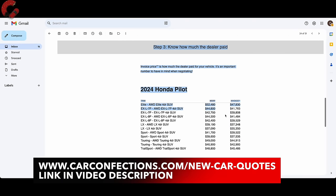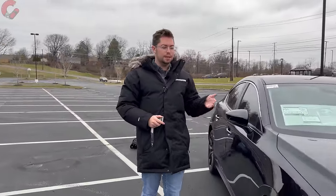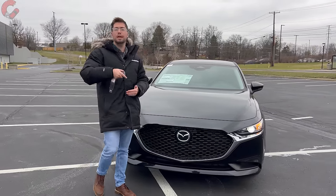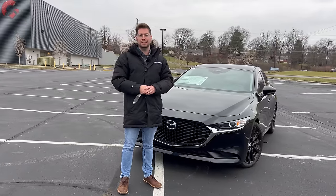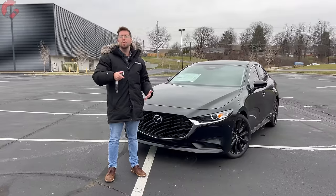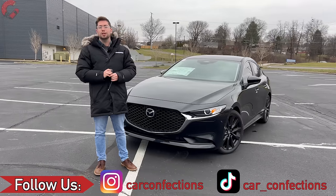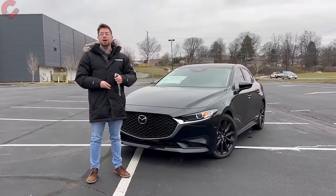If you're looking to buy a Mazda 3 or any new vehicle, we encourage you to go to carconfections.com for new car quotes — a tool that connects you to local dealers to get the best price and also gives you access to invoice pricing information, which is a great tool for dealer negotiation. That's going to be where we leave off on this in-depth review of the 2024 Mazda 3 sedan. If you enjoyed this, hit that subscribe button down below — we do the model year to model year changes so you stay most informed. Thank you for your continued support, and we'll catch you next time.